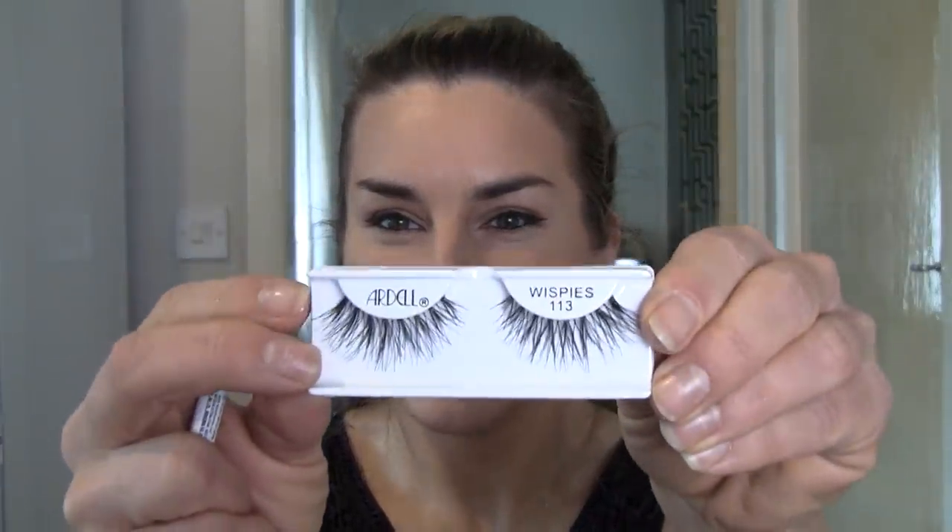So let's get some lashes on. I'm using Ardell Whispies - these are my favourite. I love, love, love them. I'm going to stash as many as I can because I love them. They're lush, they just are. There's just something about lashes.